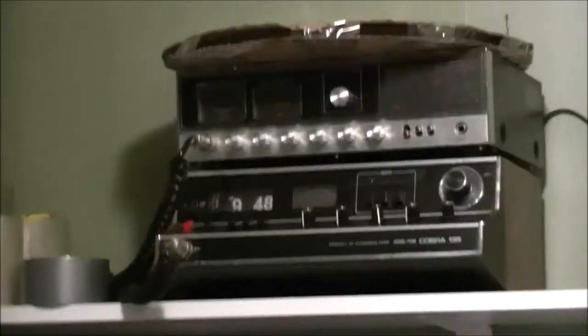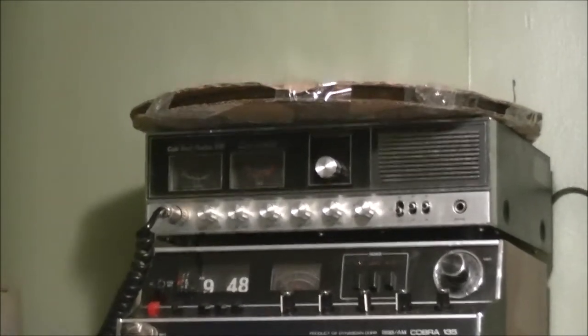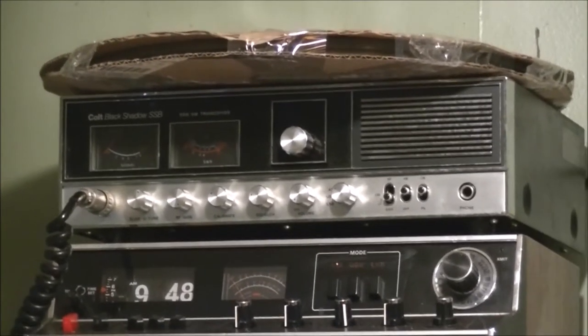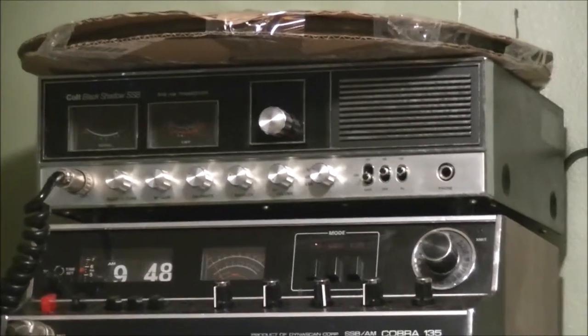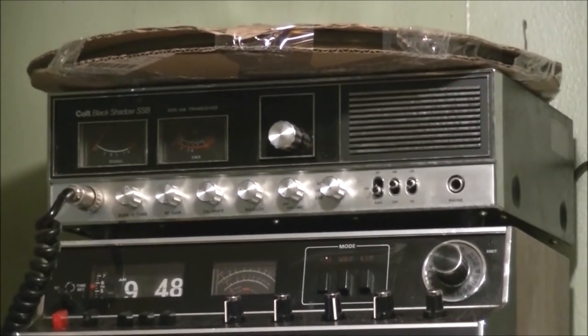I apologize, the lighting's not the greatest here and neither is the camera. Up above that is the infamous Colt Black Shadow, which is a very rare radio. I'm proud to say I found it — I didn't even know it existed until I found it, and didn't realize what I had until I got it home and did some research.